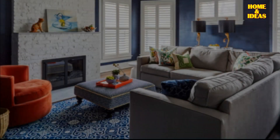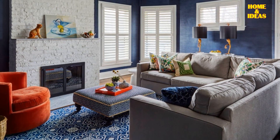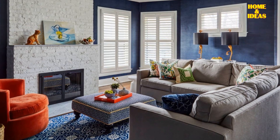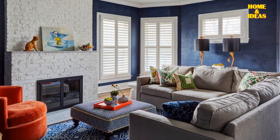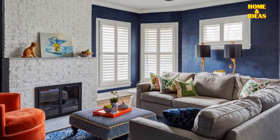Blue and gray. For those seeking a serene and peaceful color palette, consider choosing blue and gray. While unconventional, these two hues harmonize beautifully. Don't be afraid to incorporate contrasting shades to create a tranquil and composed ambiance in your living room or bedroom.